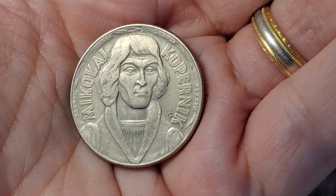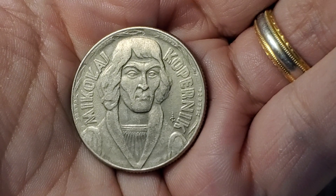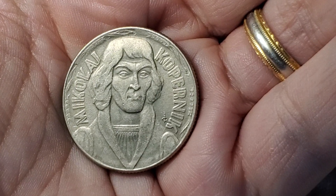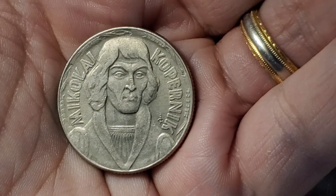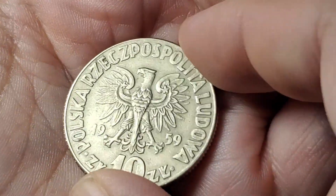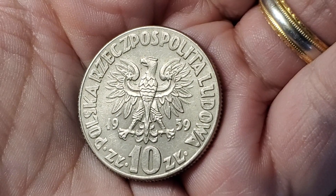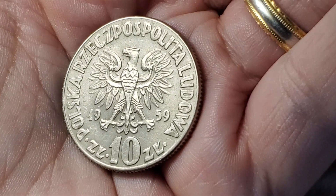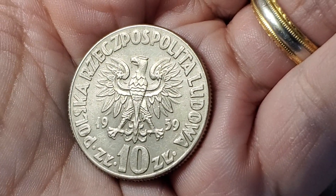Here is a circulating commemorative coin of Mikołaj Kopernik from Poland. It's a 10-złotych coin from 1959, KM51. There is a KM51A version which is a slightly reduced-sized version of the coin. We've got the Polish Eagle showing up on this side.